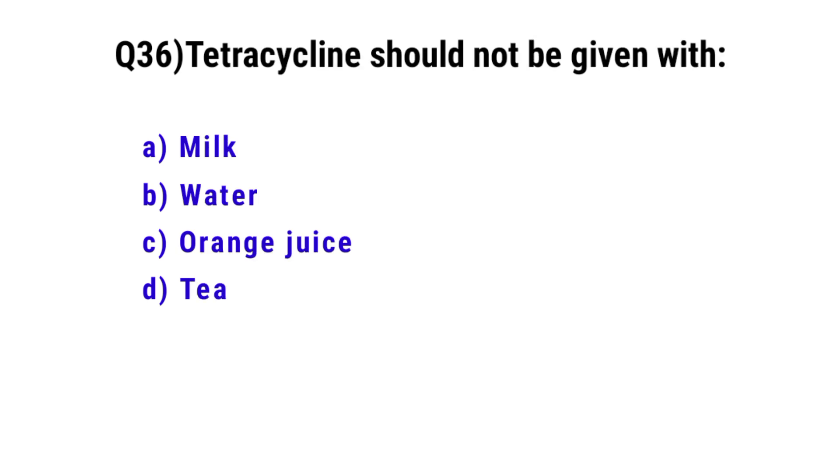Question number 36. Tetracycline should not be given with? The correct option is A. Milk.